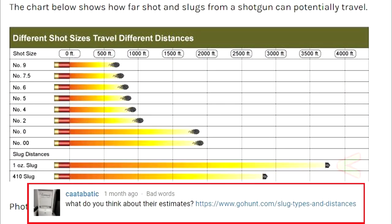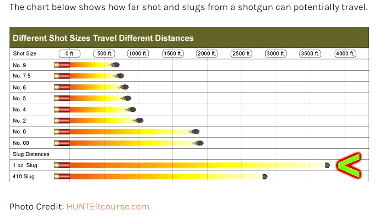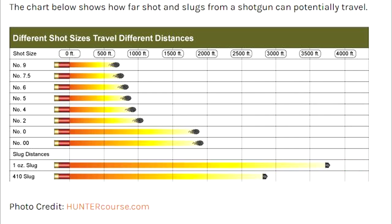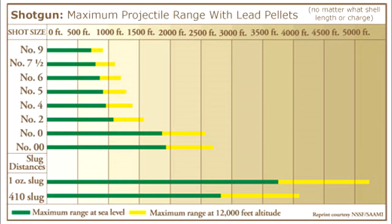We did find some charts on the internet showing how far a one ounce slug will travel, though we don't know what brand or type of slug that is. One chart says the slug will travel 3,750 feet. Another, more specific chart says that no matter what shell length or charge, the slug will travel 3,750 feet at sea level, or 5,250 feet if you're at 12,000 feet of elevation where the air is a lot thinner.